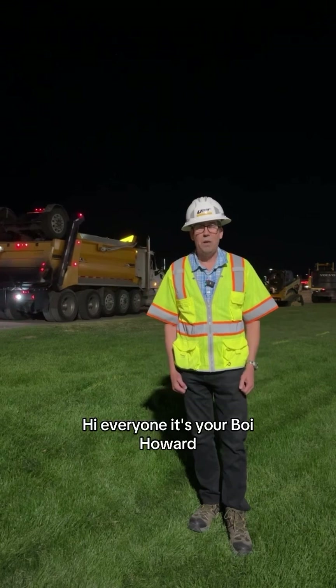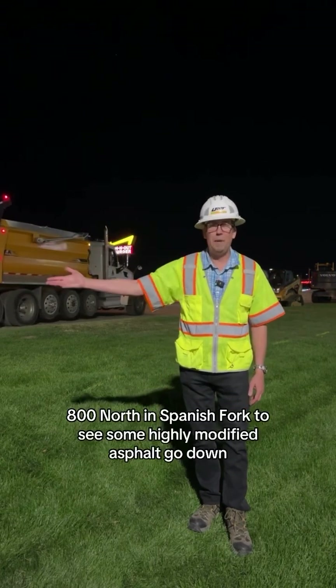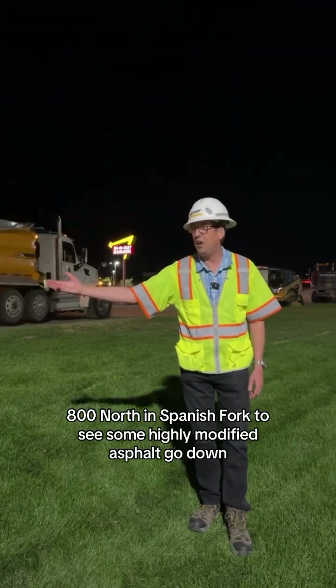Hi everyone, it's your boy Howard. We're out here on US 6, 800 North in Spanish Fork to see some highly modified asphalt go down.